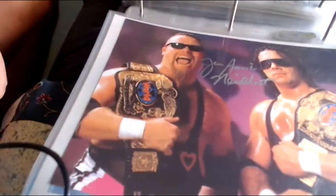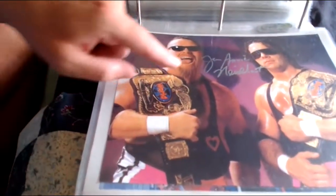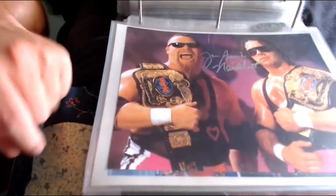Here's another one signed by Jim the Anvil Neidhart — maybe if I meet Bret in person again we can add to it, but I'm not going to risk mailing that away. This is when they were the World Wrestling Federation Tag Team Champions, just signed by Jim the Anvil Neidhart.